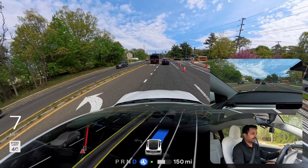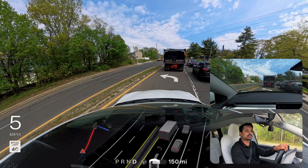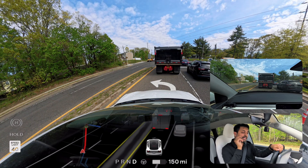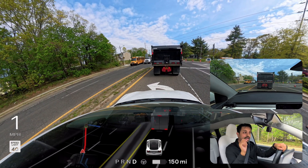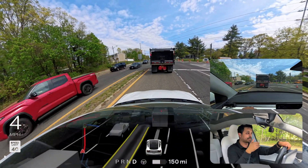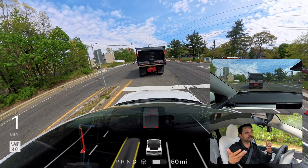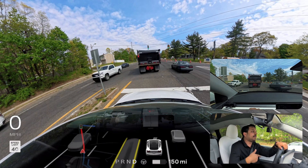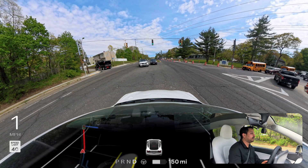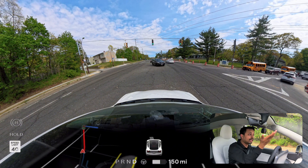Hopefully you got an idea of how FSD handles a construction zone. If it can't make a U-turn, it should just take a different route. It tried, then got stuck because on Hardware 3 we don't have the capability to reverse automatically. Without the reverse capability, I have to take over and back out or reverse manually. That's a key limitation of Hardware 3 in this kind of situation.